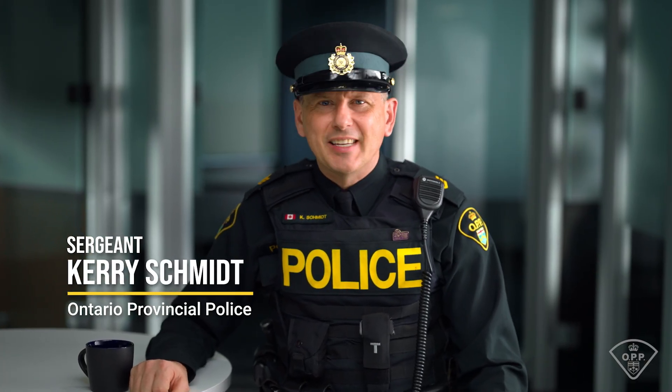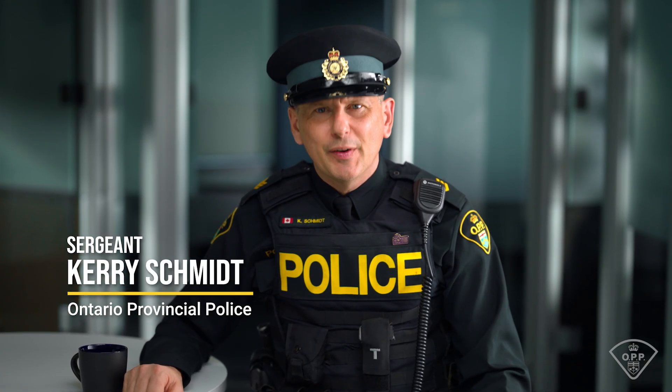Hi and welcome to the OPP's REACH video series on how to navigate the provincial constable hiring process. I'm Sergeant Kerry Schmidt and in this video I'll walk you through the step-by-step process to successfully complete and submit your OPP application.